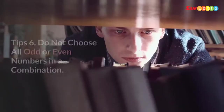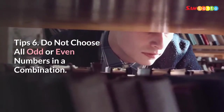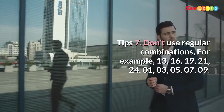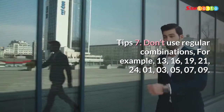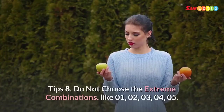Tip 6: Do not choose all odd or even numbers in a combination. Tip 7: Don't use regular combinations, for example 13, 16, 19, 21, 24 or 01, 03, 05, 07, 09.